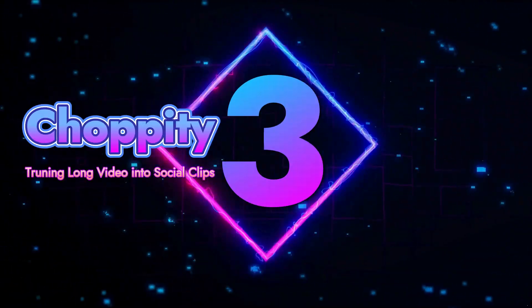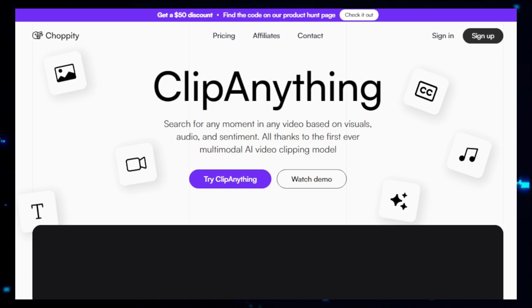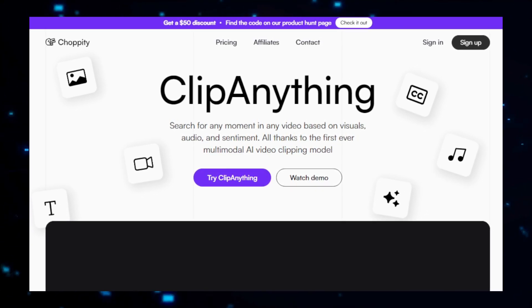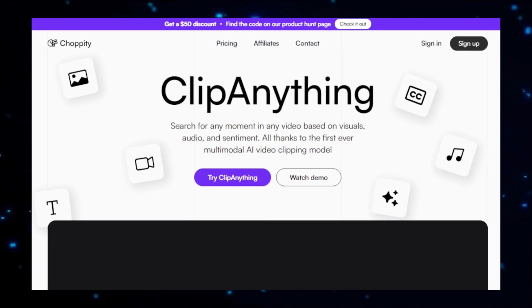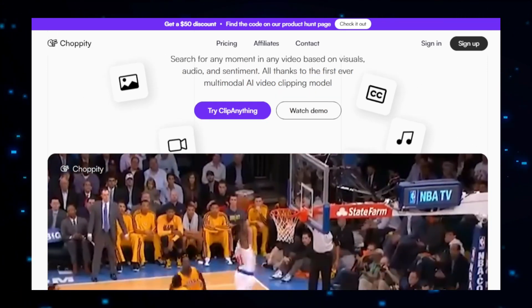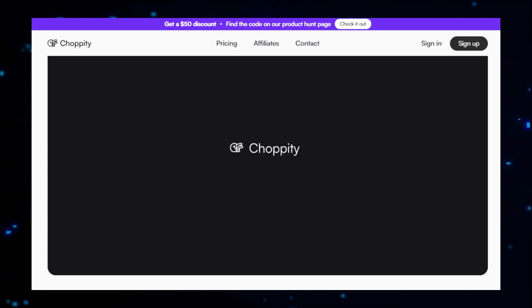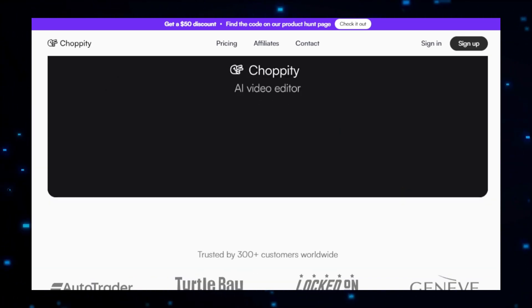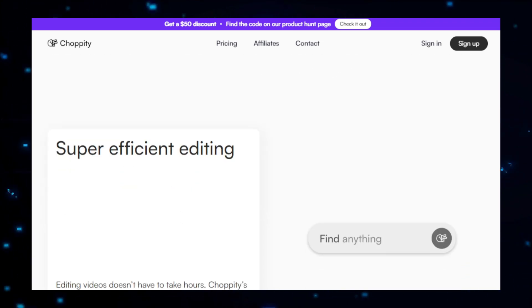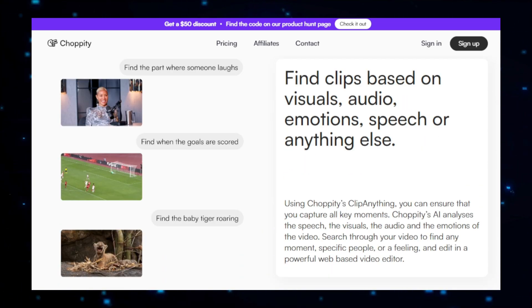Project number three: Chappity, turning long videos into social clips. Chappity is an innovative platform that makes it incredibly easy to transform lengthy videos into engaging social media clips. This tool is designed for content creators, marketers, and anyone looking to maximize the impact of their video content by sharing bite-sized, attention-grabbing clips on social media platforms. With Chappity, you can quickly repurpose long-form videos into shareable highlights without needing advanced video editing skills. The process starts with uploading your long video to the Chappity platform, after which its advanced AI technology analyzes the content, identifying key moments such as emotional highlights, important dialogue, or visually striking scenes.